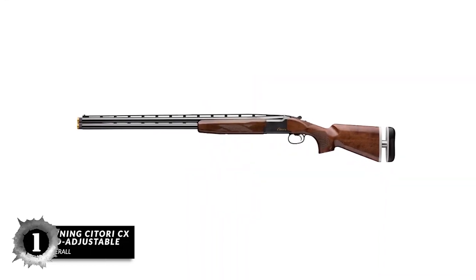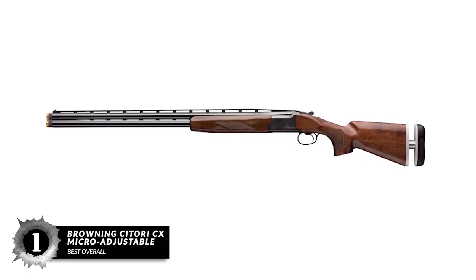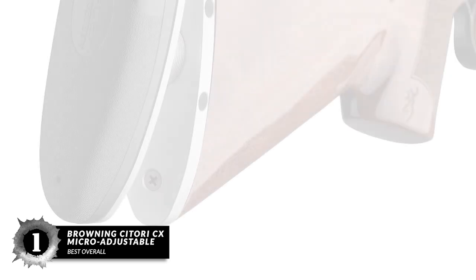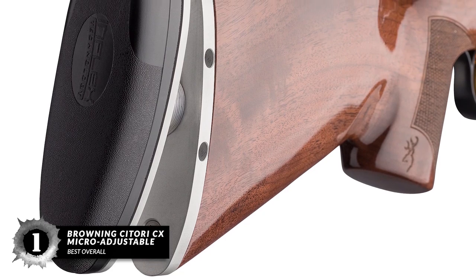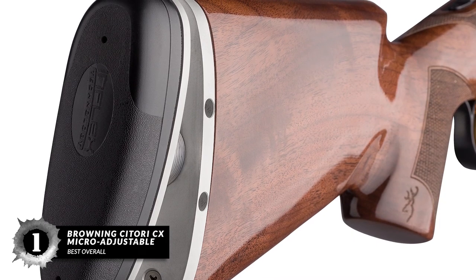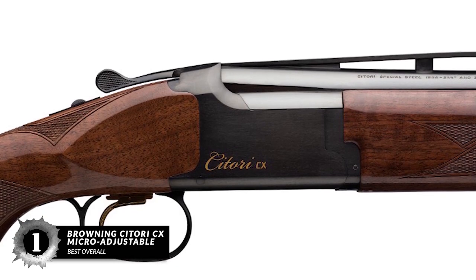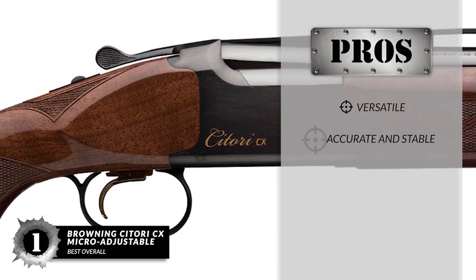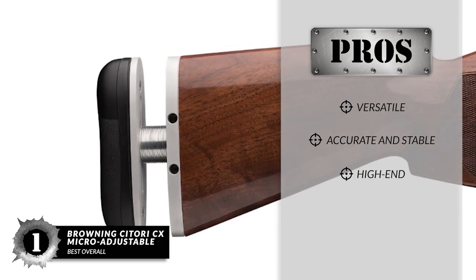Finally, we have the best overall — the Browning Satori CX Micro Adjustable. The Browning Satori series of shotguns has a prestigious reputation in the world of clay shooting sports. This gun features an adjustable butt pad which, combined with the short LOP, makes it very ergonomic. The gun has a 30-inch barrel and ideal pointability with an amazing 60-40 POI. This is the kind of over-under that'll last your family for generations. Its pros are: it's suitable for shooters of all sizes. It has perfect pointability and recoil mitigation. It's a high-end competition-grade over-under shotgun.